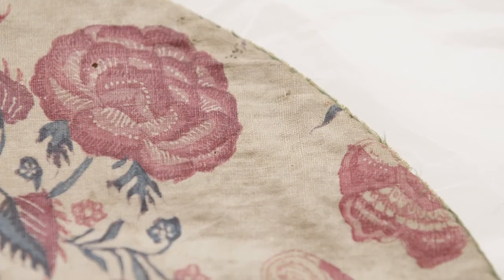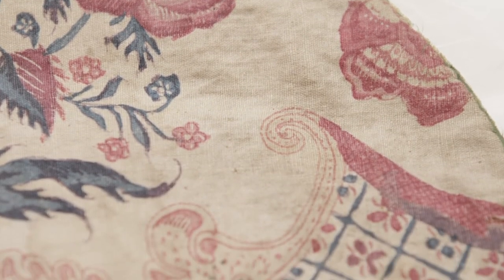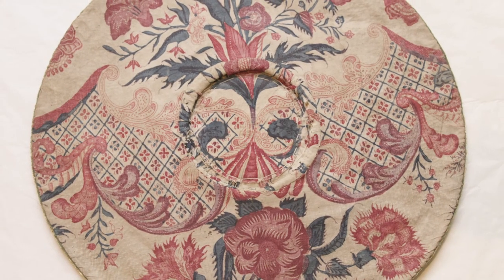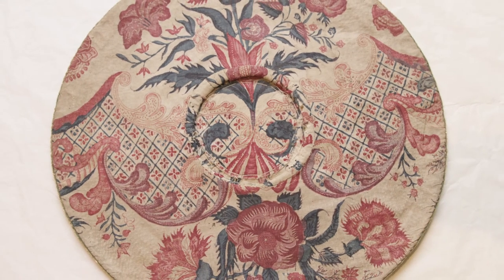The Rococo design of our chintz, with blossoming florals and foliage including carnations and diamond-patterned arabesque, is almost identical to that on a petticoat dated about 1750 in the collection of the Victoria and Albert Museum. Thank you for your time.